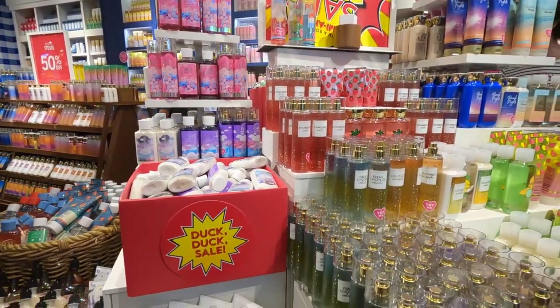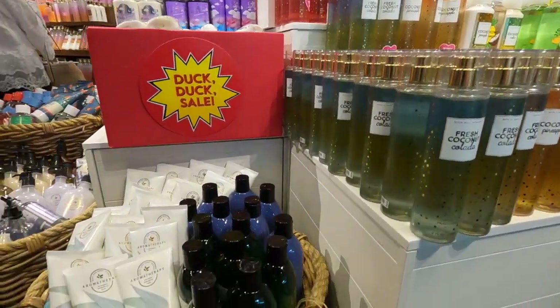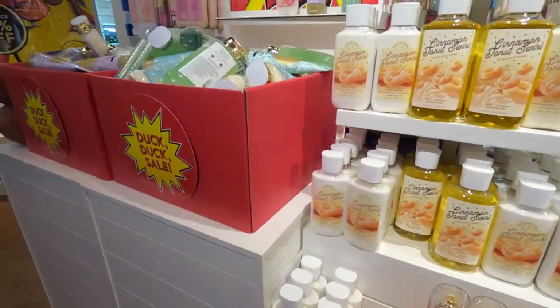Semi-annual sale is here! The day we've all been waiting for is now here.